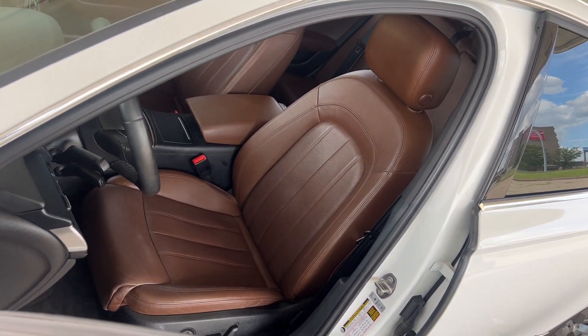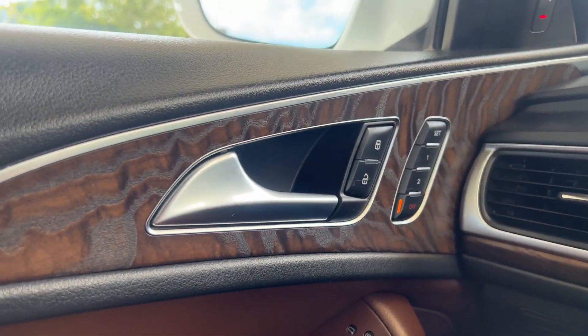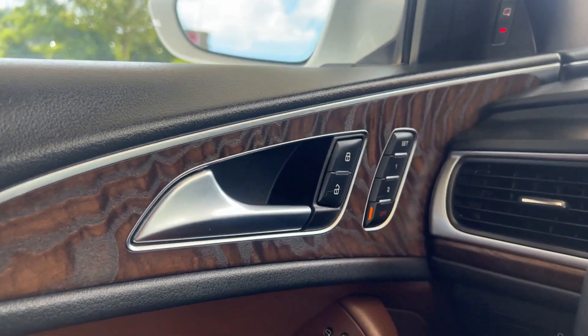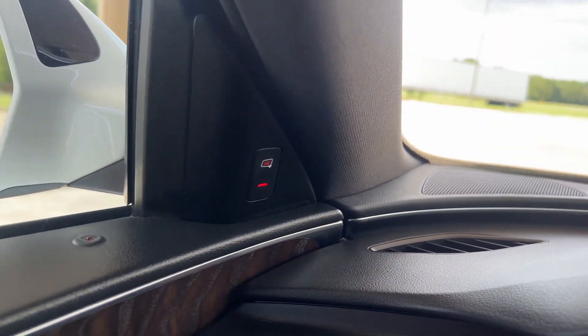2013 Audi A6 3.0T Prestige, finished in Ibis White with Nougat Brown leather interior. 3-liter V6 engine, 8-speed automatic overdrive transmission.